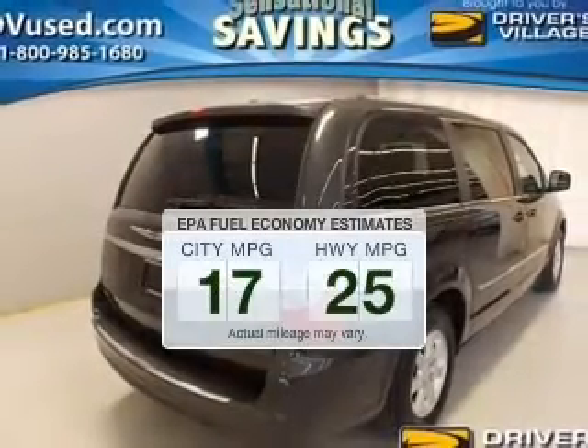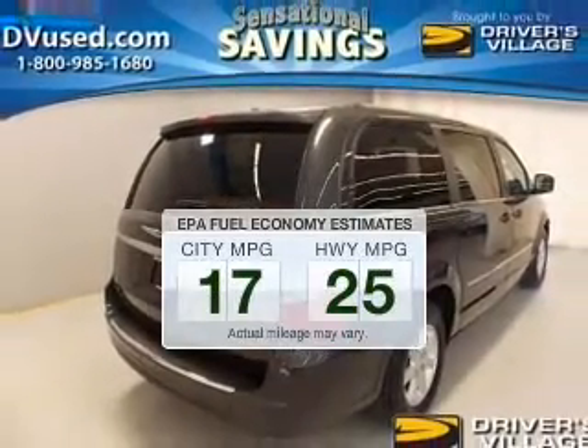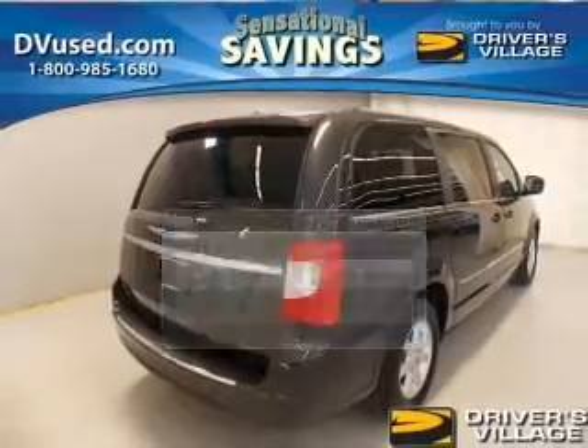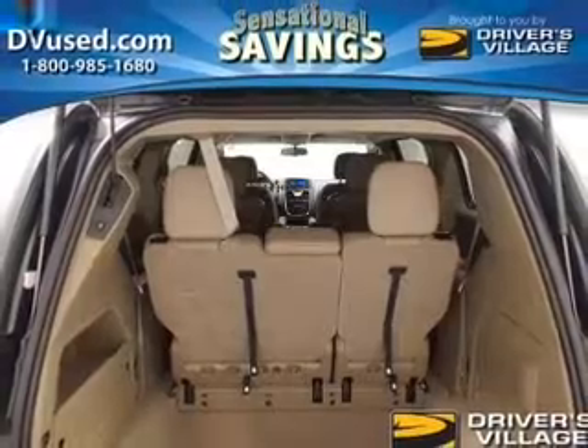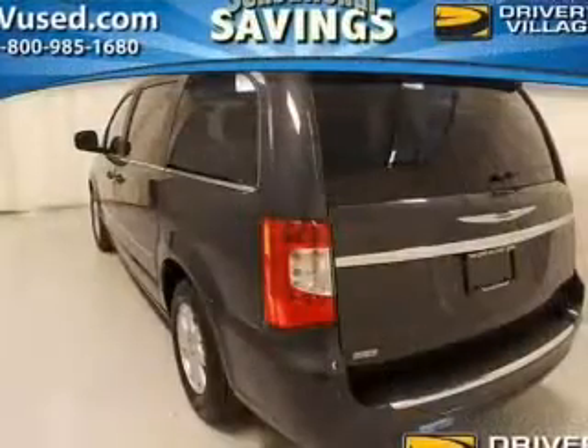Low emissions and the good fuel economy offered in this vehicle are important to you and to the environment. The powertrain includes front wheel drive with a solid six cylinder engine that responds smoothly to its automatic transmission.